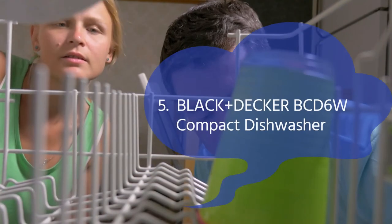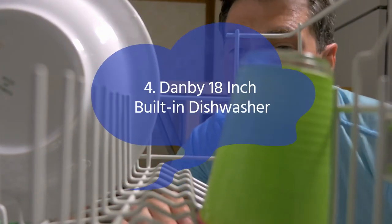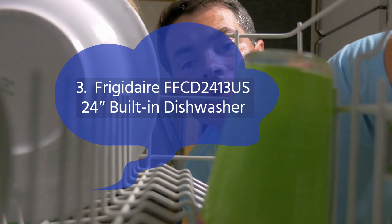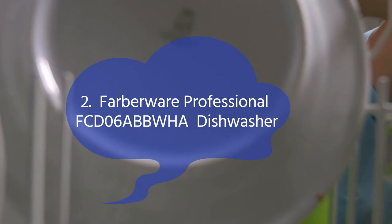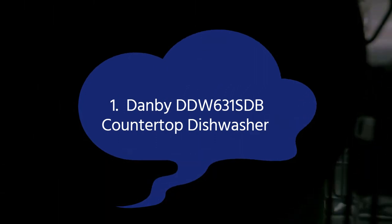Number 5: Black+Decker BCD-6W Compact Dishwasher. Number 4: Danby 18-inch Built-in Dishwasher. Number 3: Frigidaire FFCD2413US 24-inch Built-in Dishwasher. Number 2: Farberware Professional FCD06ABBWHA Dishwasher. Number 1: Danby DDW-631SDB Countertop Dishwasher.